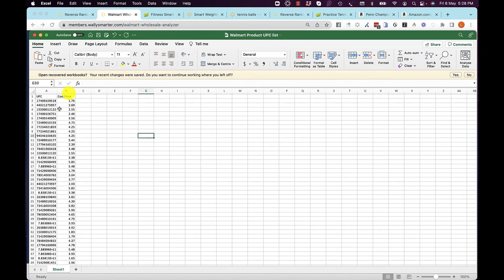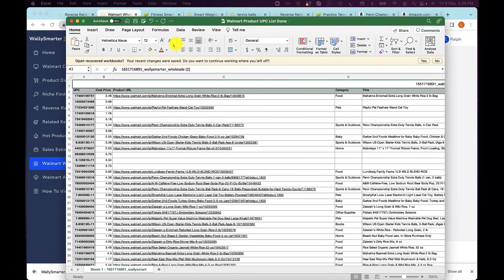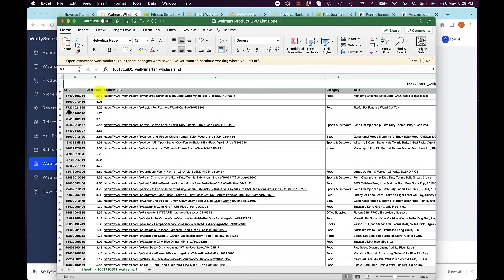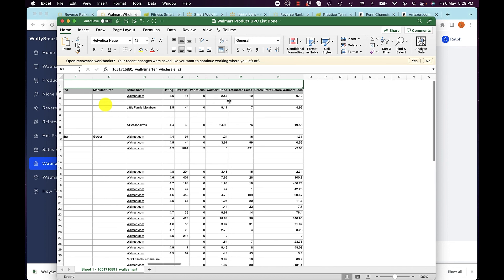Here's a factory price list with a list of UPCs from a factory and their cost prices. You upload that into WallySmarter, and after a few minutes you are able to download a set of details. If we found this product on Walmart, you will get all the information — such as the price, the all-important estimated sales, and what your gross profit would be, taking the selling price on Walmart minus your factory cost price.